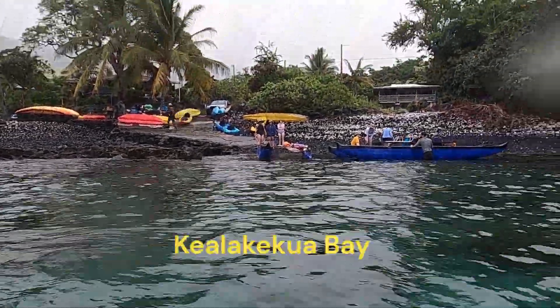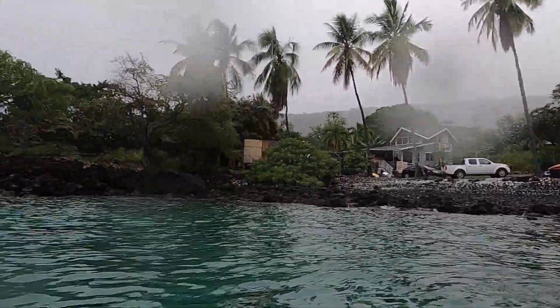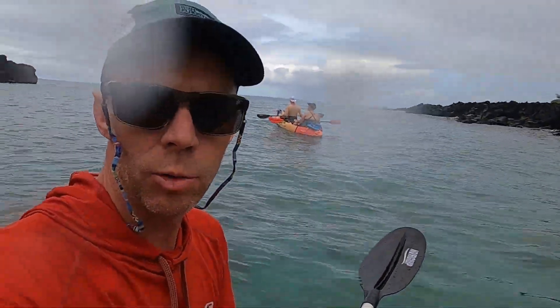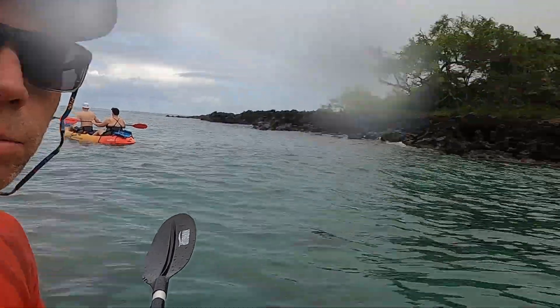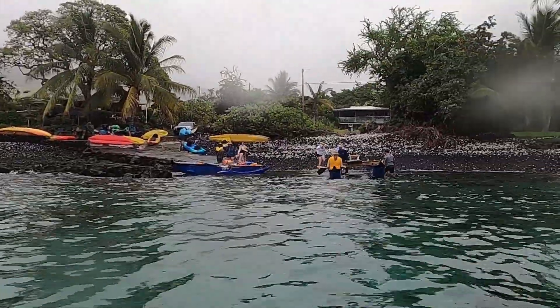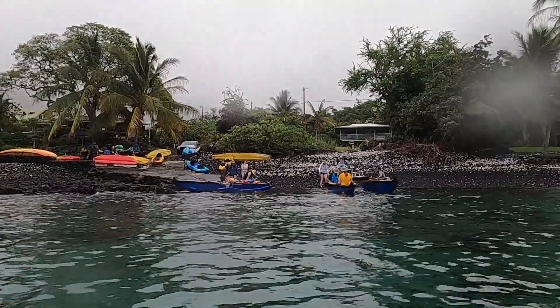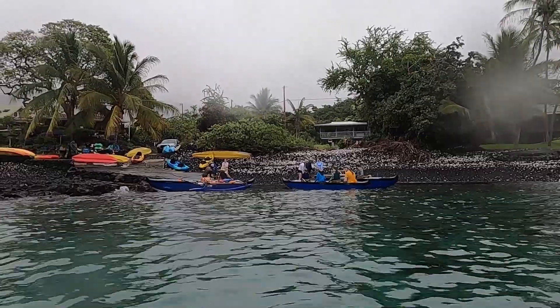Welcome to Kealakakua Bay on the Big Island of Hawaii. I'm geology professor Sean Wilsey and we're here with my field geology class visiting the Big Island. We're doing an outrigger canoe snorkeling tour in the bay here, so we're getting the students all loaded up. It's a little bit rainy and drizzly but we're heading out to the bay near the Captain Cook monument to do some snorkeling.